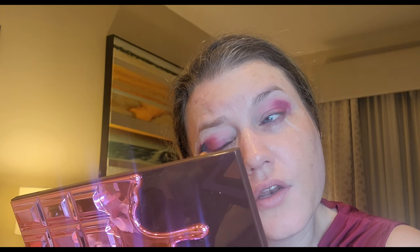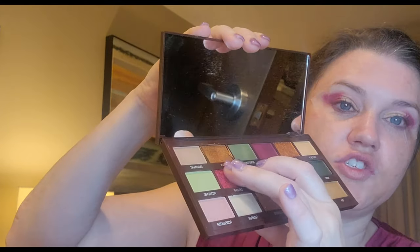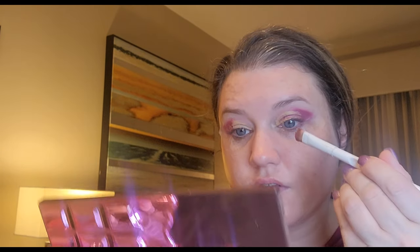Look at how much I'm trying to make this work. Now we're going to use the shade Delight. Oh, I remember this shade. The glitter in this is not the greatest. I wet my brush — let's see if it does anything. If I remember right, even when I wet my brush it didn't do anything. It didn't do very well.